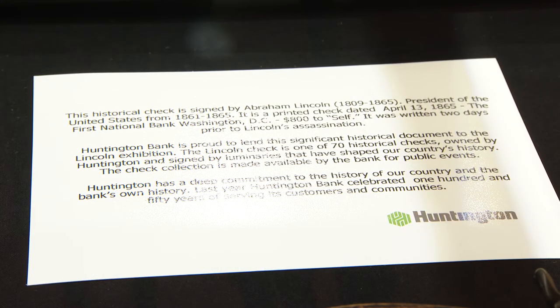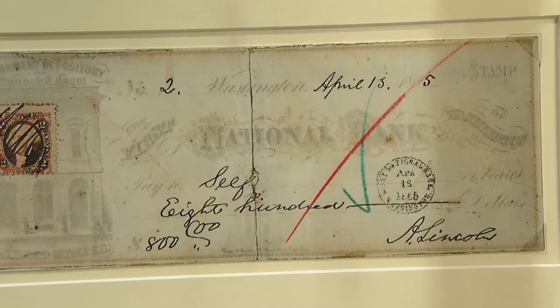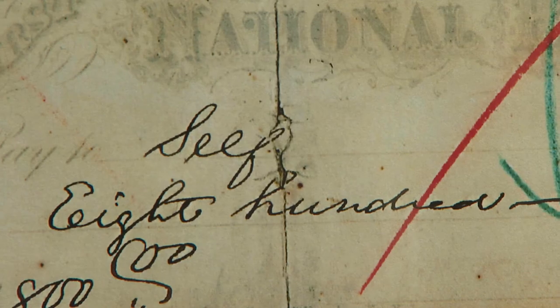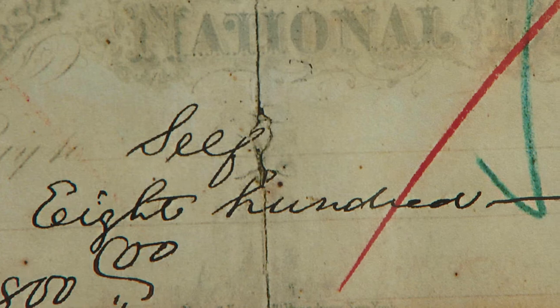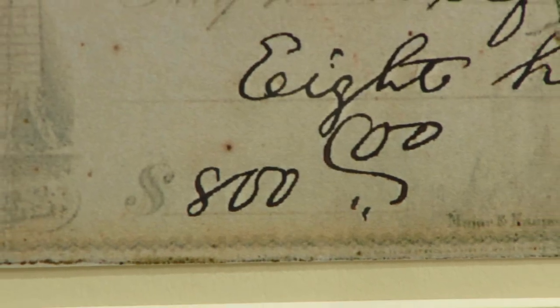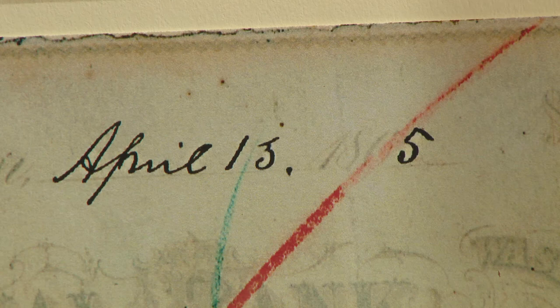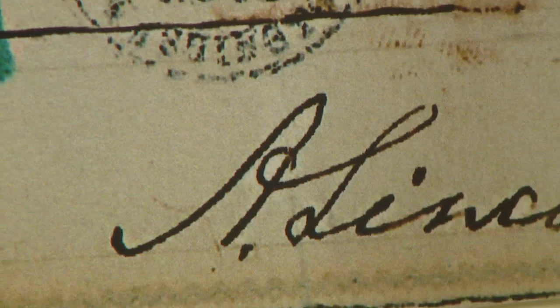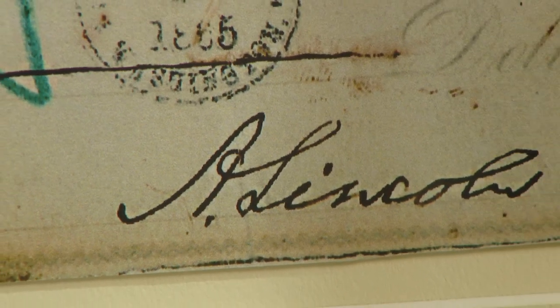Huntington Bank collects rare checks. And we have the last check that Abraham Lincoln wrote in 1865. He wrote it out to himself in the amount of $800. In 2017 dollars, it could be in the $15,000 to $20,000 range. He used that money to pay expenses at the White House, such as food for the people that worked for him.